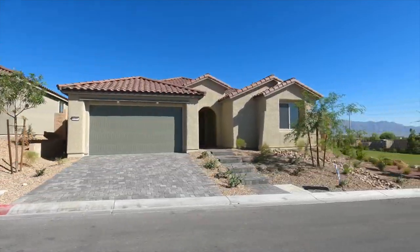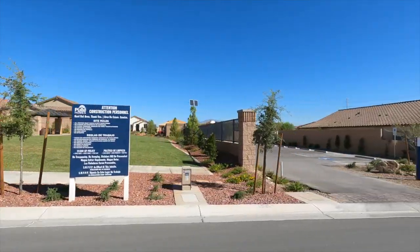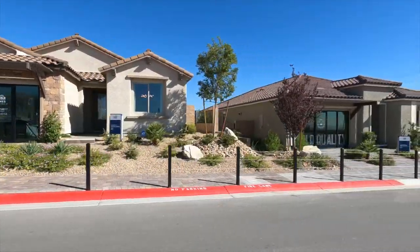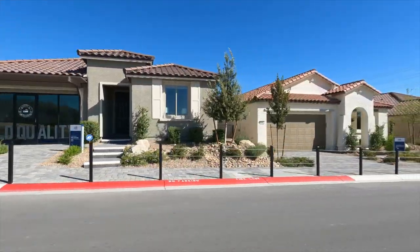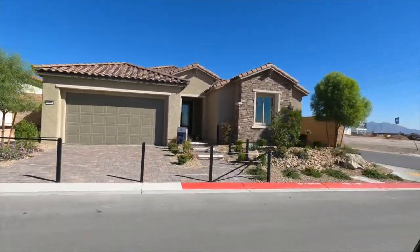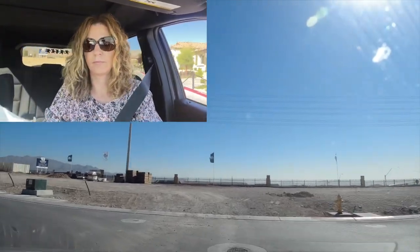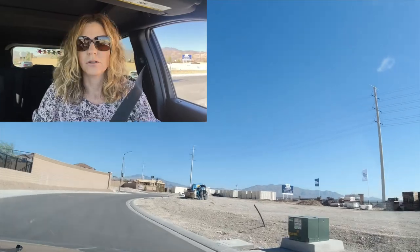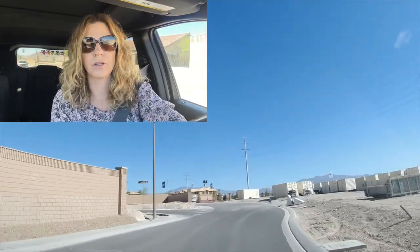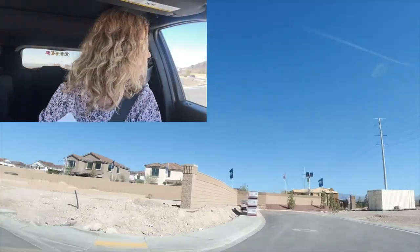Pulte is offering up to 6% towards closing costs. You could utilize that 6% either towards your closing costs or to buy down your points. They have a lot of great floor plans here: the Garden Gate, the Stella, the Bellwood, Tifton Walk, the famous Park Lane, and Brownstone as well. If you're thinking about buying in this community, reach out to me. This is Talvona, an all-single-story community by Pulte Homes.